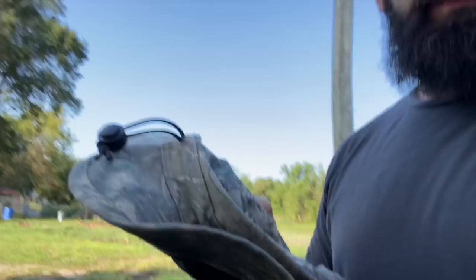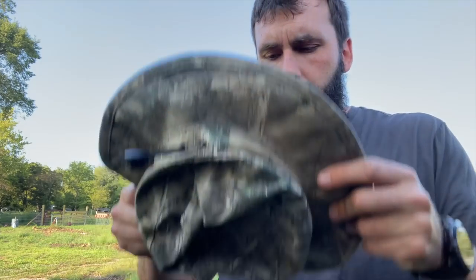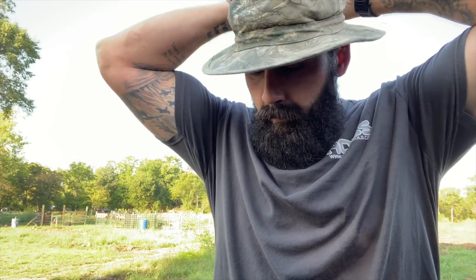Let me put on a hat first though. Got to find the hat. There she is. Much better. I got to figure out a way to get my logo on these hats.